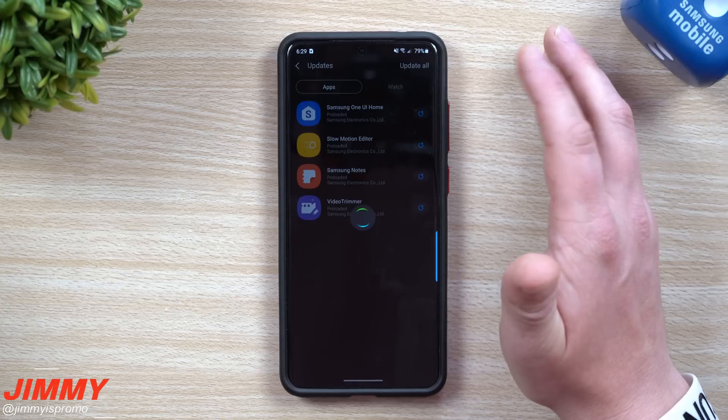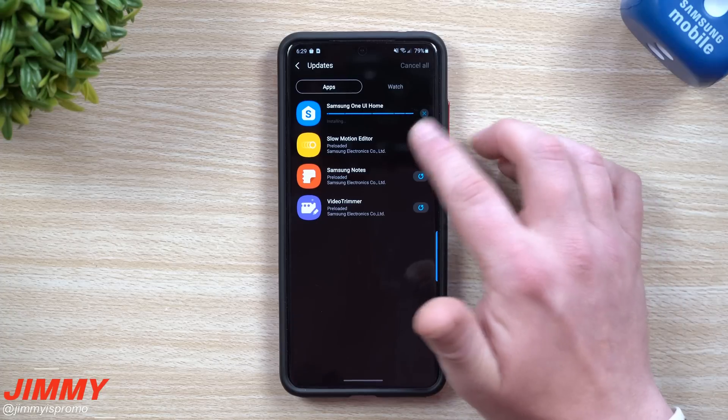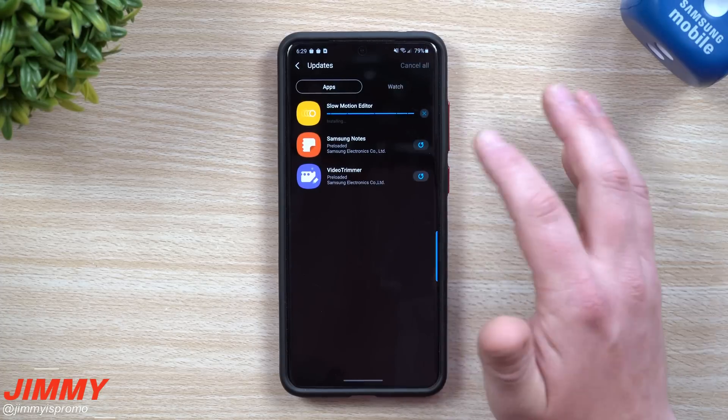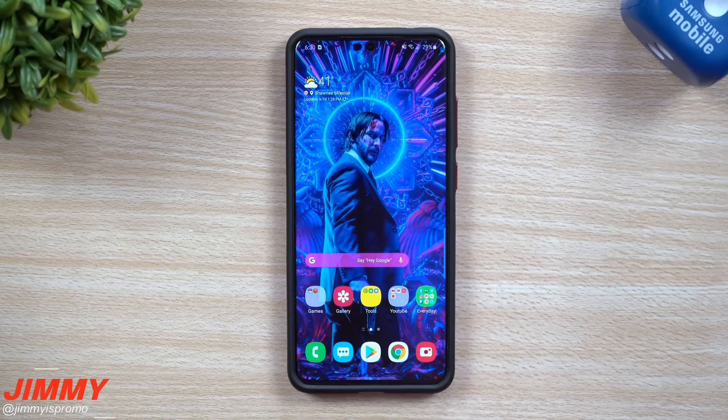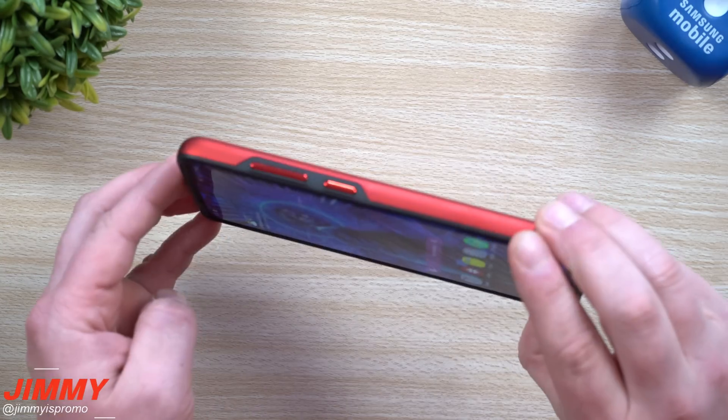You can tap on the little icon here to do a single update, or you can go to 'Update All.' I'm just going to go through and tap on all of these to give them all updates. Now that everything is updated, you can take a look at that new video trimmer and the slow motion editor.